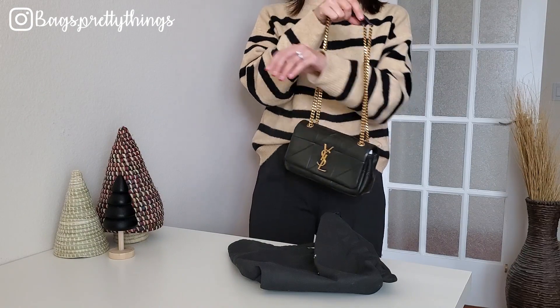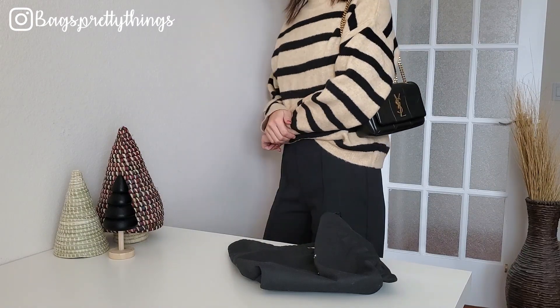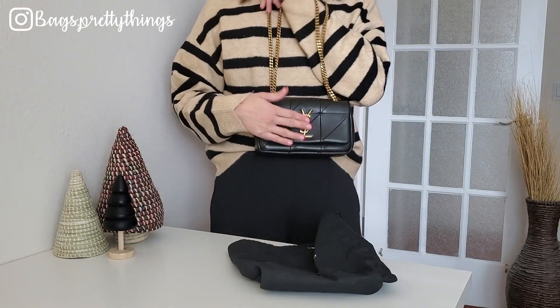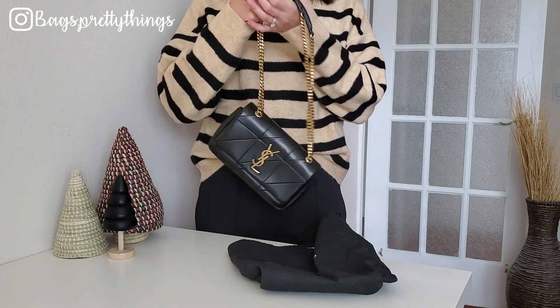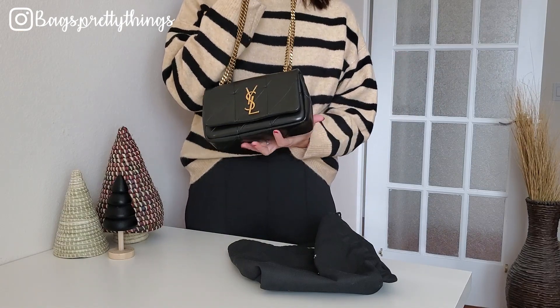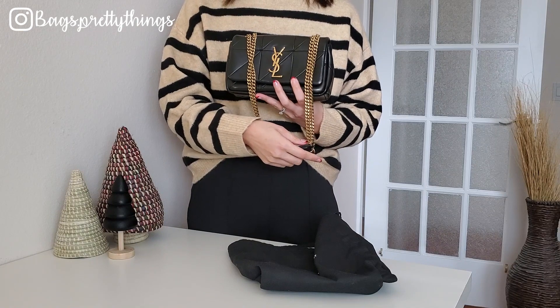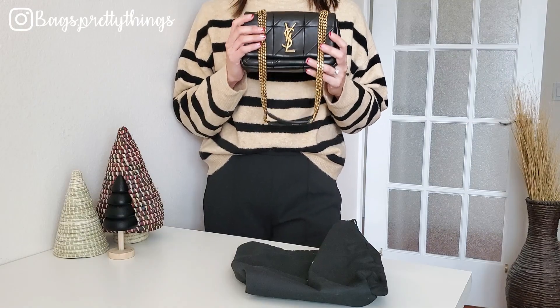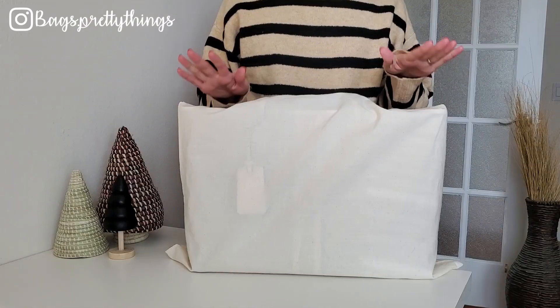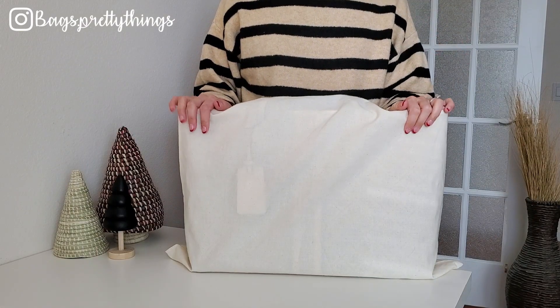The gold hardware and chain really make it kind of fancy. As you all know, there were not really any special occasions to go to this year other than Target or Costco. I'm hoping to use this bag more this coming year because it is such a beautiful bag, and every time I take it out I'm in love. This was my second least used bag this year.